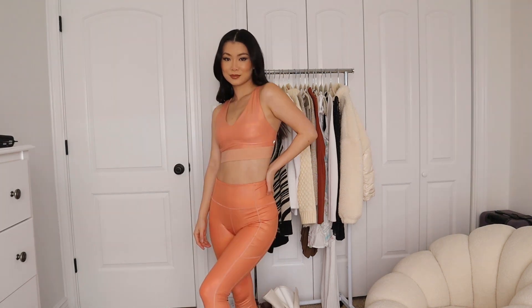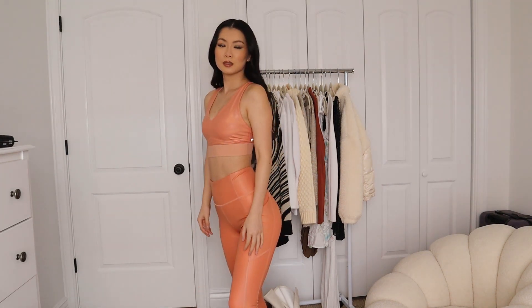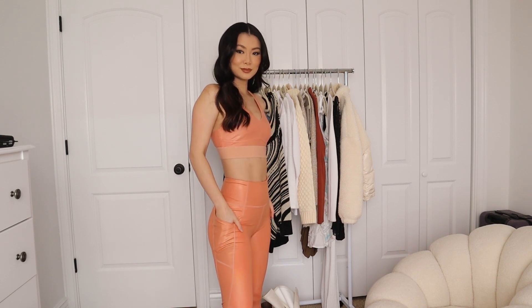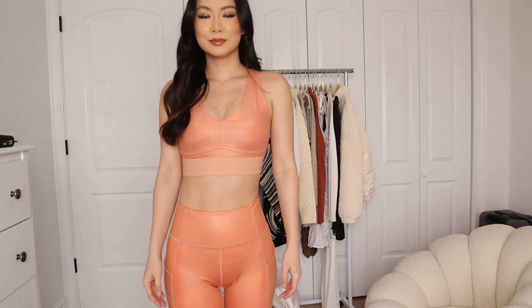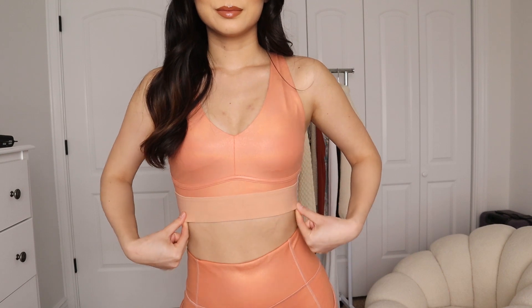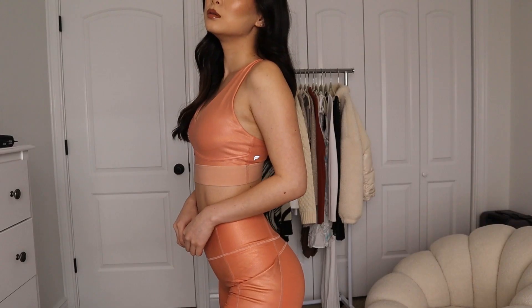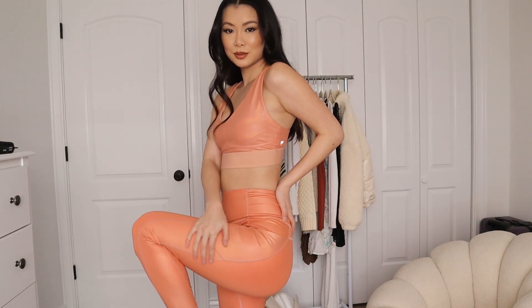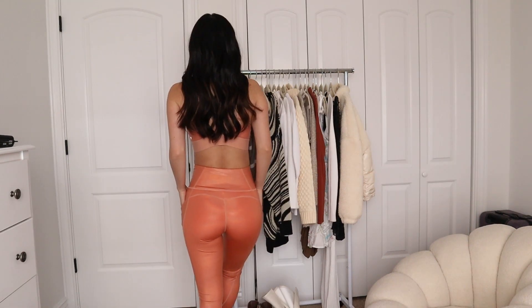This next workout set is going to get you excited for spring. It has this cool shine — it's the iridescent luxe leggings, 7/8ths length, perfect for me. I really like that it has pockets, which is very important for having my phone when I'm working out, and it's super high-waisted. The negative is that this sports bra has excess fabric by the armpit area, so if I'm turning a certain way it kind of bulges out. I'm not sure if that's a design error or because I have a smaller chest.